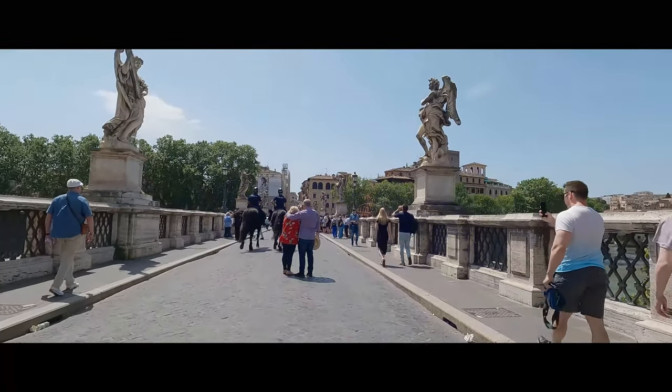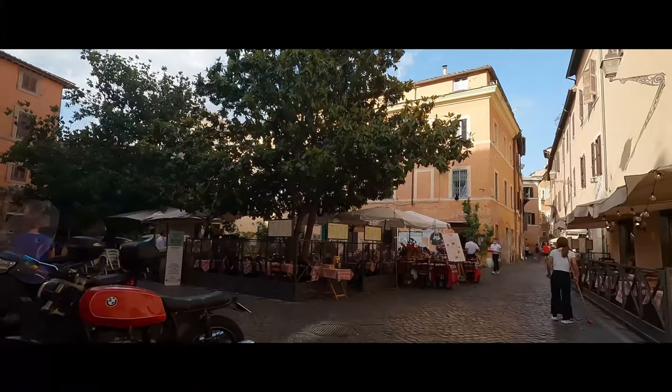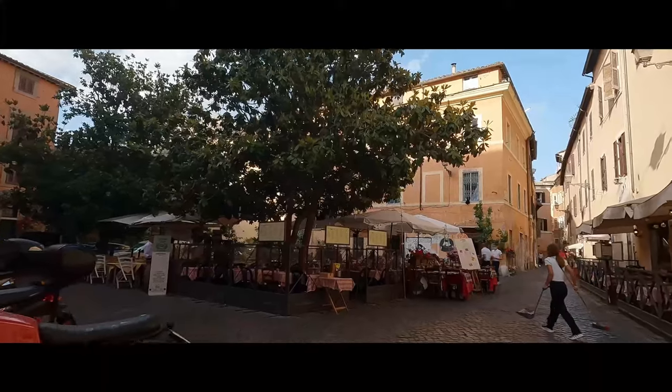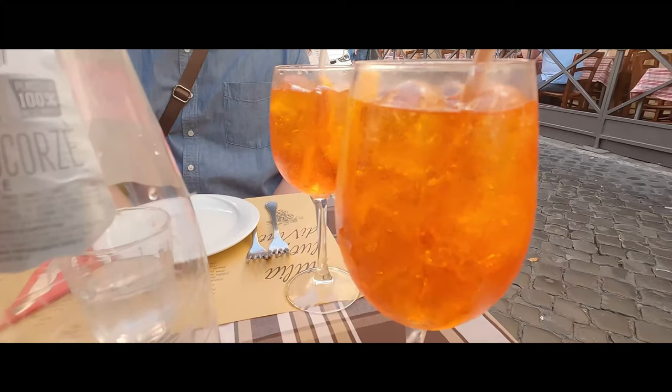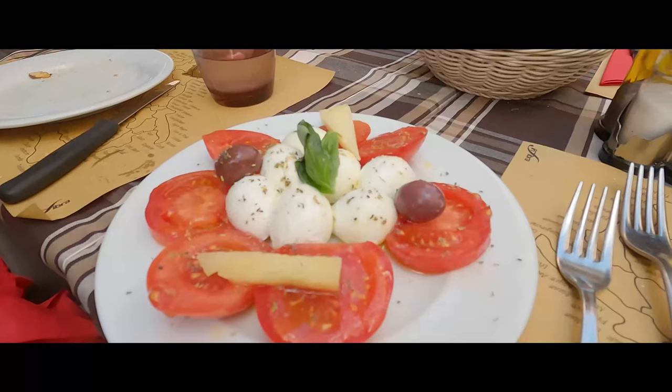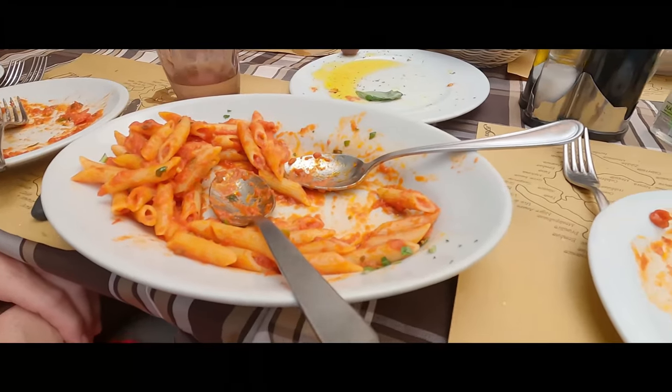Back on the streets of Trastevere, we need some shade from the sun and more nourishment. I tried a drink I'd seen everywhere — I thought it was an apple spritz, something cool, sweet, and refreshing on a hot summer day. It is actually an Aperol spritz — cold, but bitter. Not what I was expecting. A caprese salad along with some rigatoni and a tomato ragu helped make up for the shockingly disappointing taste of the drink.